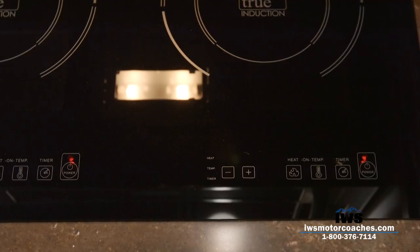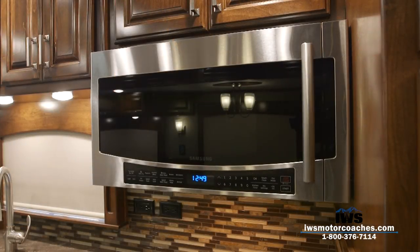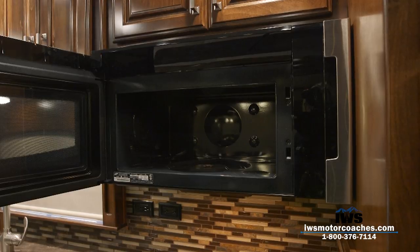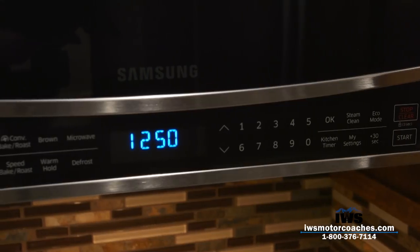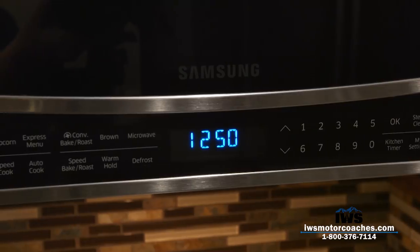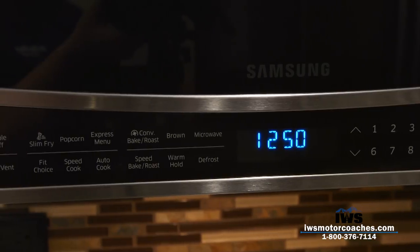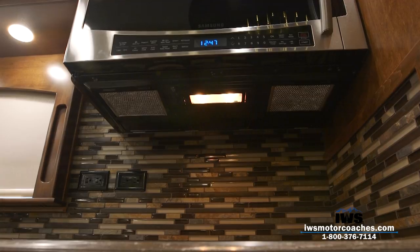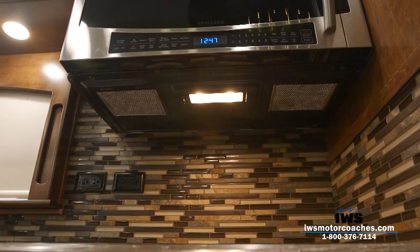We've been extremely happy with the induction cooktop. It costs more than a gas cooktop, but it's a very important feature. For the microwave, this is a 1.5 cubic foot residential convection microwave — not a cheap RV microwave. Once you start using them you'll really enjoy all the features. There are also lights and vents underneath the microwave to take cooking smoke out of the coach.